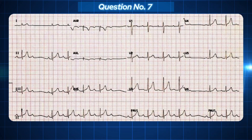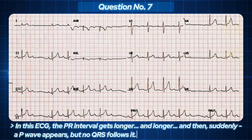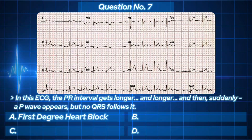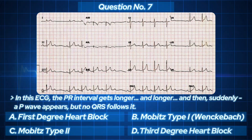Our patient's ECG shows something tricky: the PR interval gets longer and longer, and then suddenly a P wave appears but no QRS follows it. What do you think this rhythm is? Your options: A. First-degree heart block. B. Mobitz type 1 / Wenckebach. C. Mobitz type 2. D. Third-degree heart block.